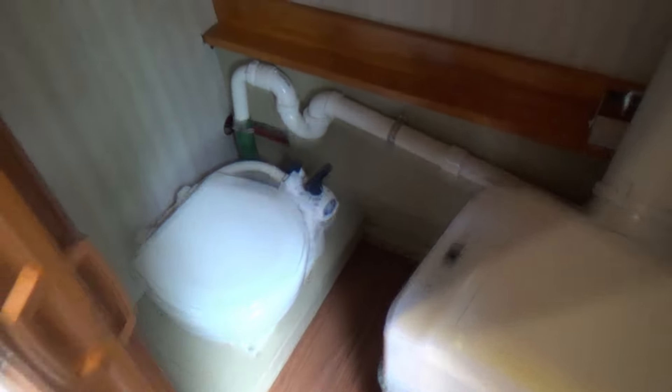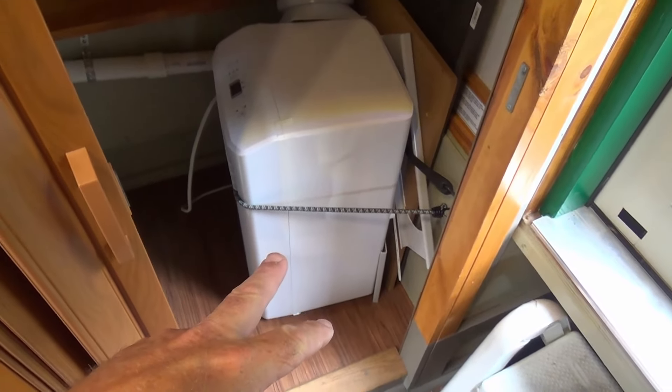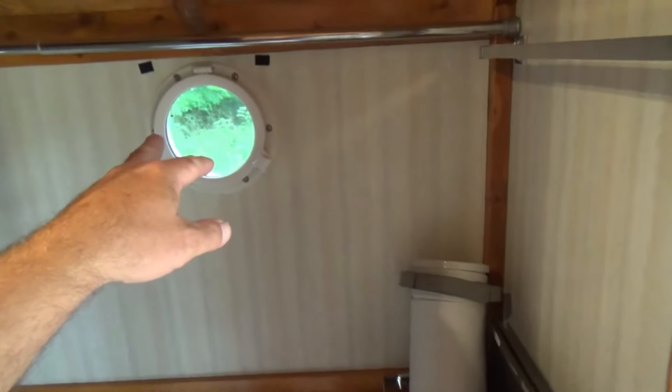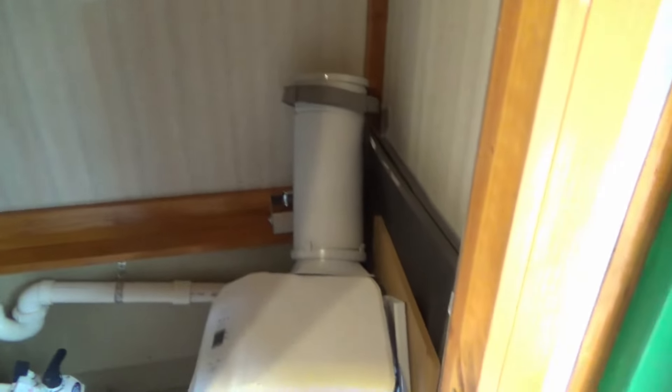That through hull is something you want to check when you launch — just make sure you don't have any water coming in; that's the only location where you might have water egress. There's also an aftermarket air conditioner in here that vents heat out through one of these port windows.